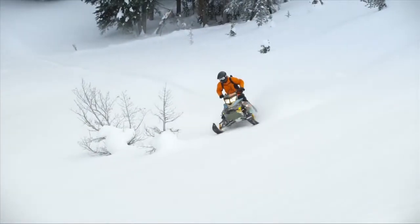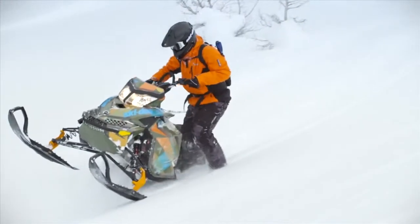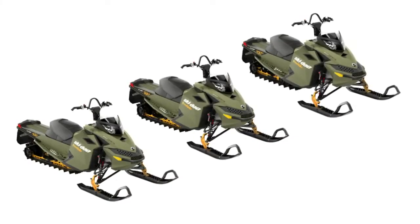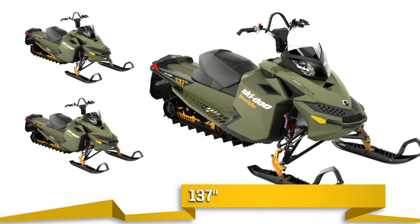Et comme les motoneigistes extrêmes ne conduisent pas tous de la même façon ni dans les mêmes conditions, nous offrons trois différentes longueurs de chenilles : 154, 146 et 137 pouces.